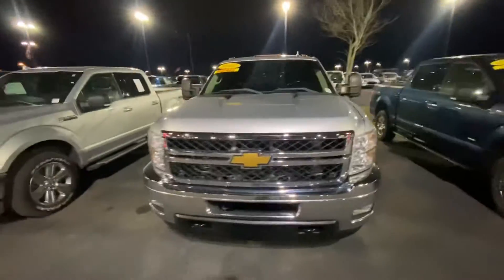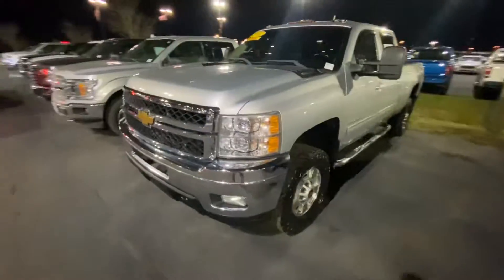Hi, hello, welcome to Bill Estes' Ford. Here's that 2500 that you inquired about online.